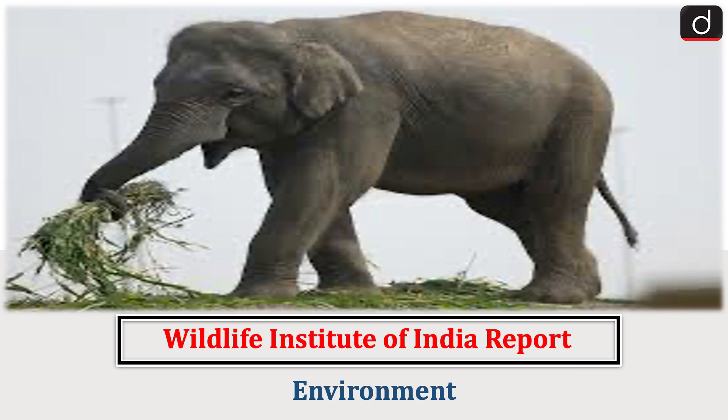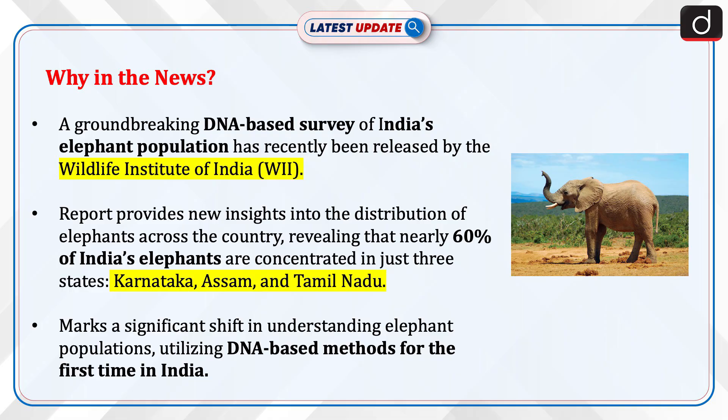Hello everyone. Welcome to the latest update program. The topic of discussion is the Wildlife Institute of India report. This topic relates to the environment section of the UPSC CSE syllabus. Let's see why this is in news.